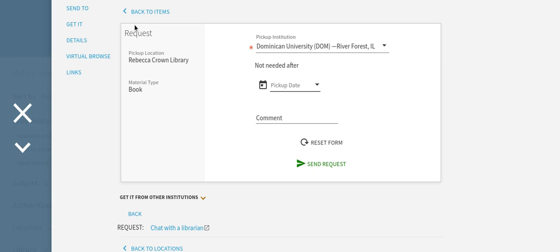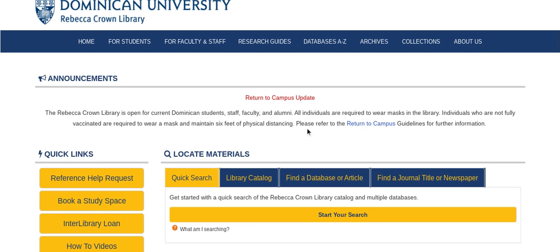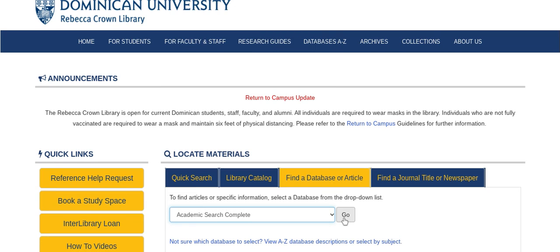Now you have learned how to place requests using the library catalog and how to search as well. Let's exit and go back to our Rebecca Crown Library homepage. If you click find a database or article, the drop-down menu will show various databases that the library is subscribed to. In this case, Academic Search Complete is where we will be searching.